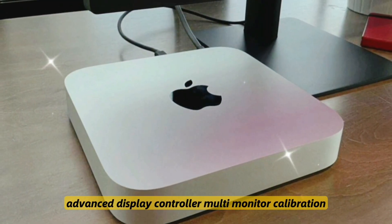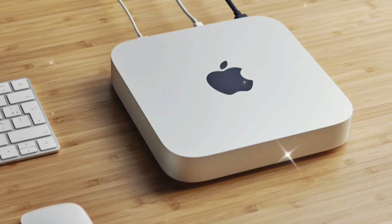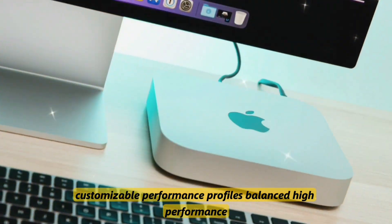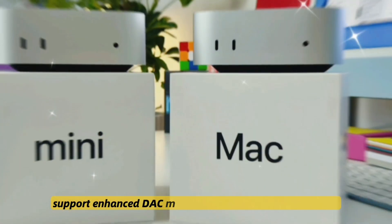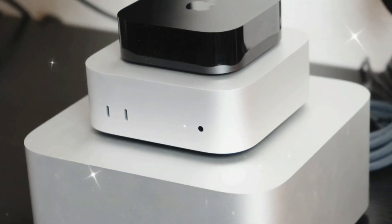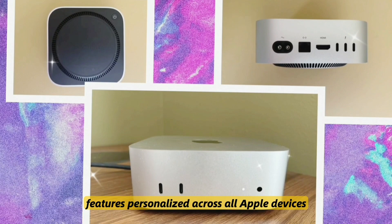Number twelve: an advanced display controller with multi-monitor calibration and eGPU support rumored for developers. Number thirteen: customizable performance profiles — balanced, high performance, and silent modes. Number fourteen: studio-ready audio support with an enhanced DAC and multi-channel output via USB-C and HDMI. Number fifteen: iCloud AI Sync with AI features personalized across all Apple devices.